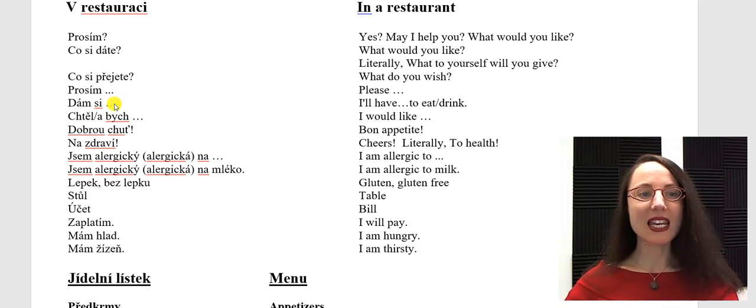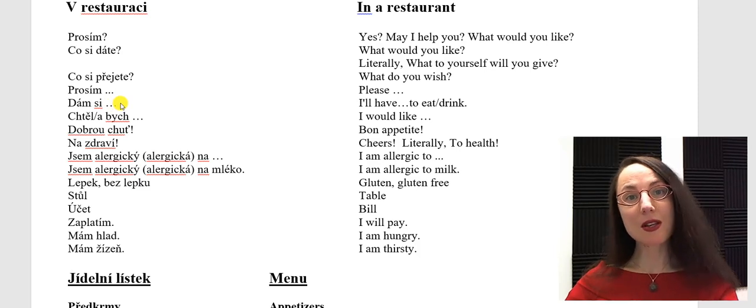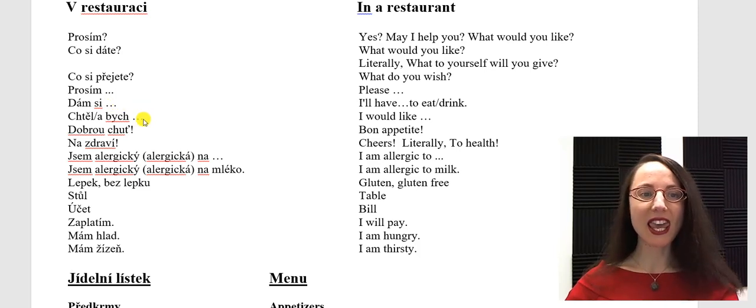Prosím pivo. Dám si pivo. Chtěl bych — if you are a male, you say chtěl bych, meaning I would like. If you are a female, you add -a at the end: chtěla bych. Chtěla bych pivo.